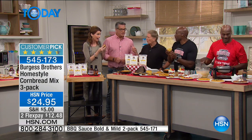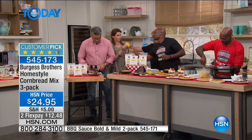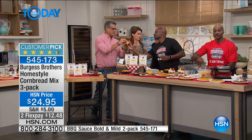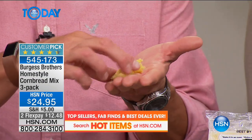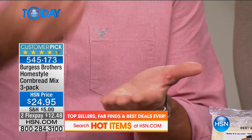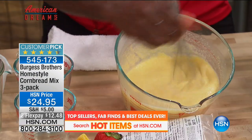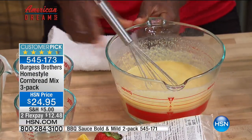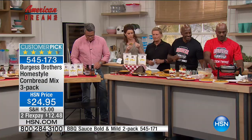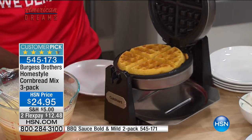A lot of cornbread kind of winds up being dry. Come on over, Shannon. You have to try this cornbread. Look at how it doesn't fall apart. There is no egg in this. When you mix this mix up, it's going to be a little bit silky just like this — it looks a little runny, but it's just fine. Go on your waffle iron. Done in three minutes. I'm pulling it right out of the waffle iron.